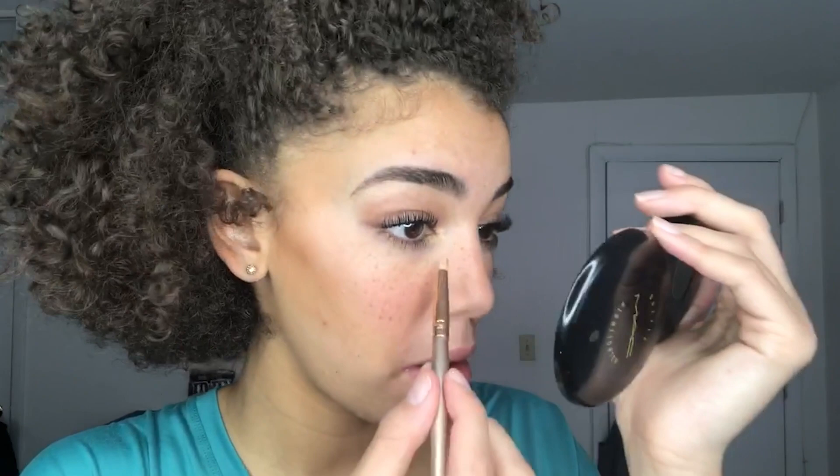My favorite step is my highlight. I tap it on where I want it — usually a little bit on the bridge of my nose and on the tip of my nose, my Cupid's bow, and then a little bit underneath my eye. I really like the way it looks; it's like my own style thing. I like pulling it underneath because it's just like gold. I'm also going to take my finger and put it on my cheekbone, and I'll also put a little below my eyebrow.